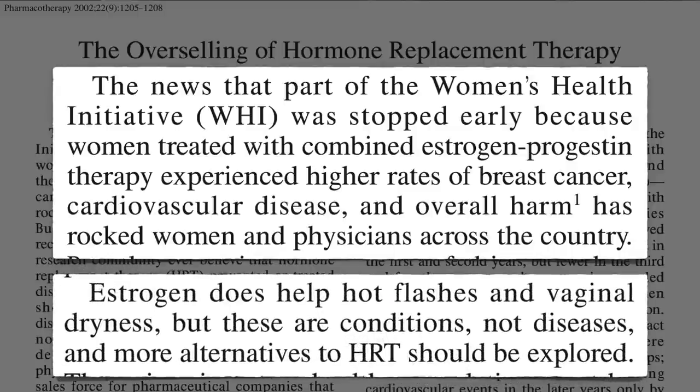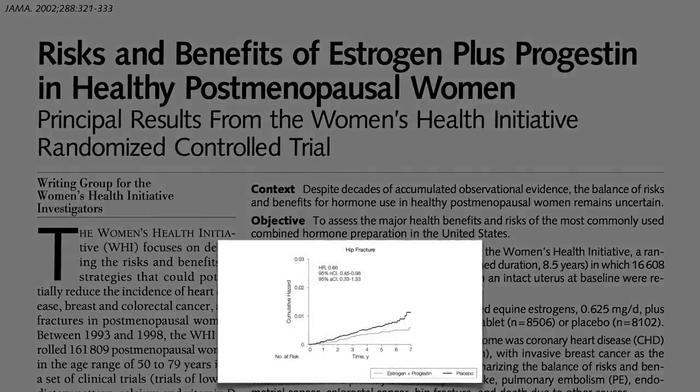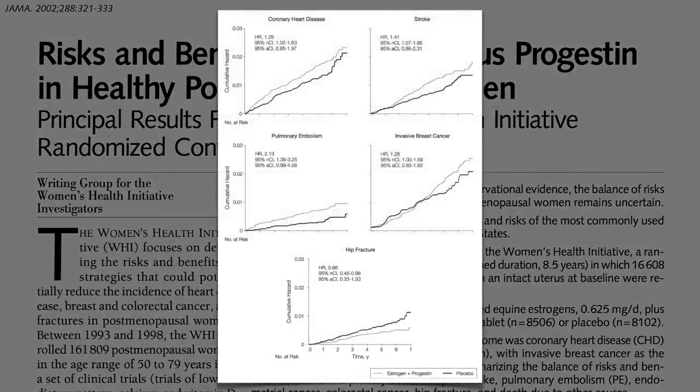Estrogen has positive effects, the Women's Health Initiative found, such as reducing menopausal symptoms and improving bone health and reducing hip fracture risk, but also negative effects — increasing the risk of blood clots in the heart, brain, and lungs, as well as breast cancer.